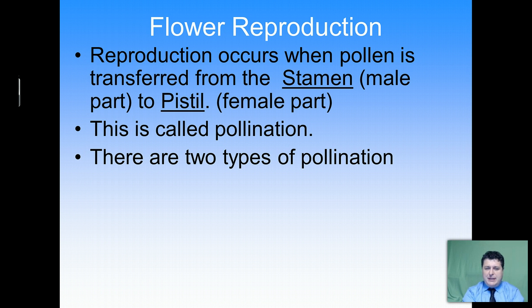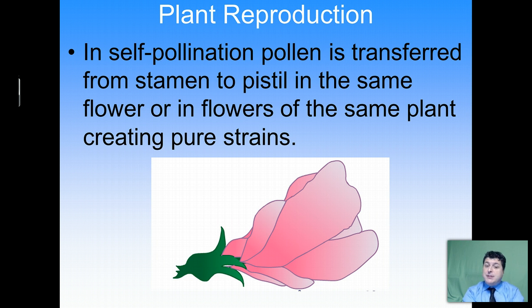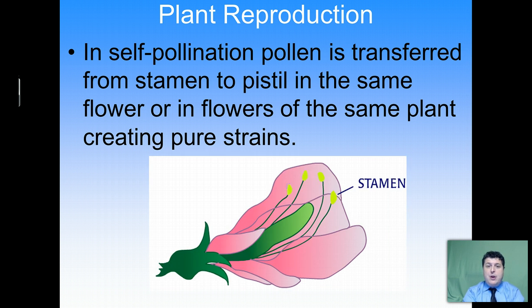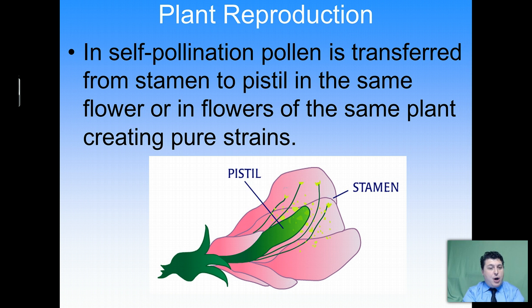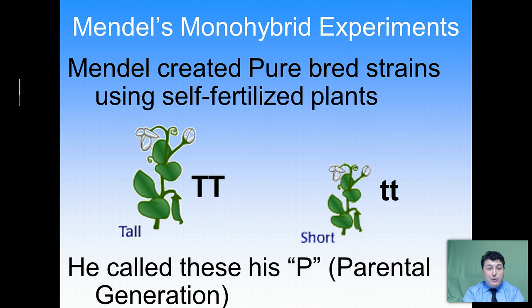There are two types of pollination: self-pollination and cross-pollination. In self-pollination, pollen is transferred from the stamen to the pistil in the same flower or flowers of the same plant, creating purebred strains. Because it's the same parent for both male and female in terms of genetic complement, there's no recombination of genes, creating purebred varieties. Mendel used self-pollination to create purebred strains — for example, purebred tall or purebred short. He called these purebred generations his P generation, P for parental varieties.